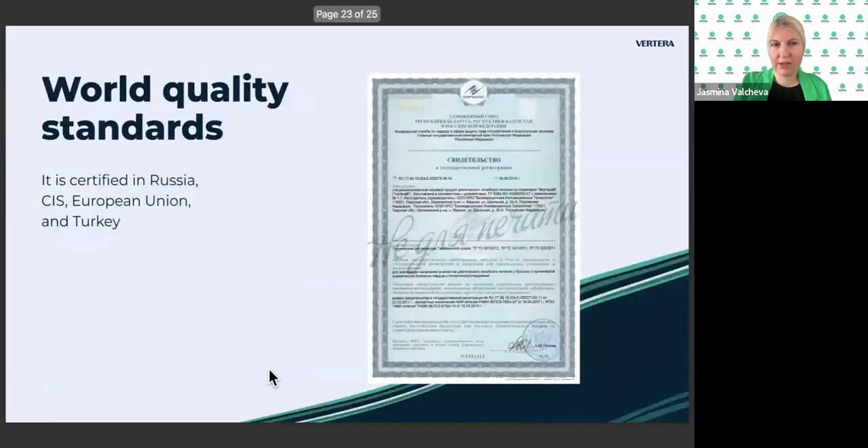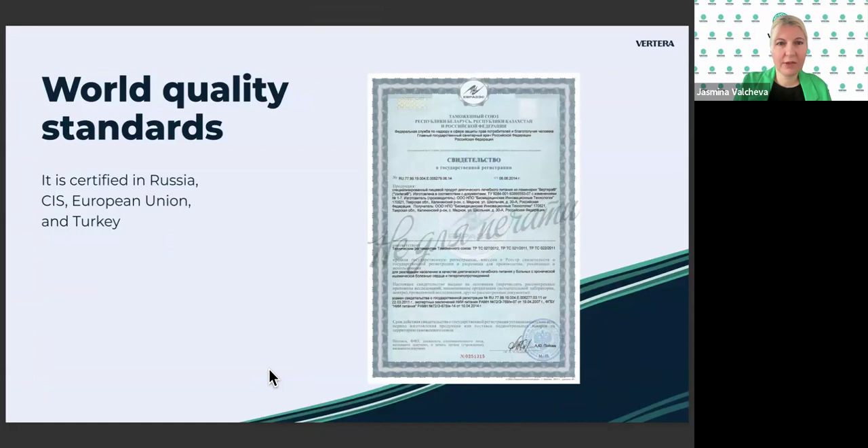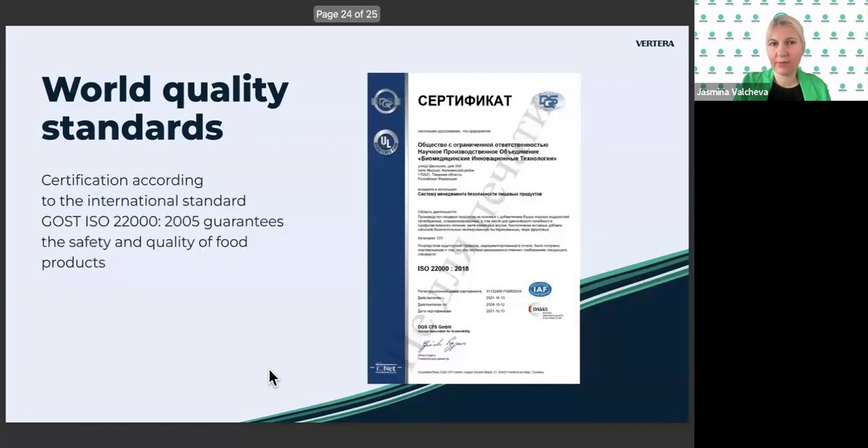World quality standards: Vertera is certified in Russia, the CIS, the European Union, and Turkey. Certification according to international standards absolutely guarantees the safety and quality of this food product.